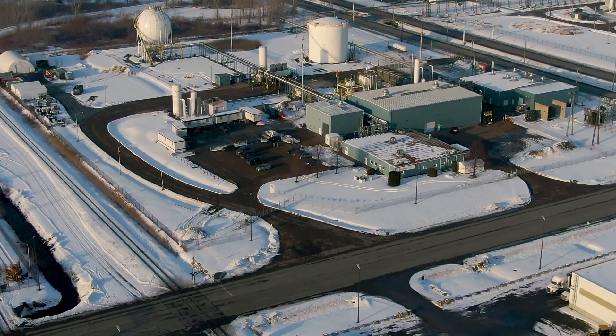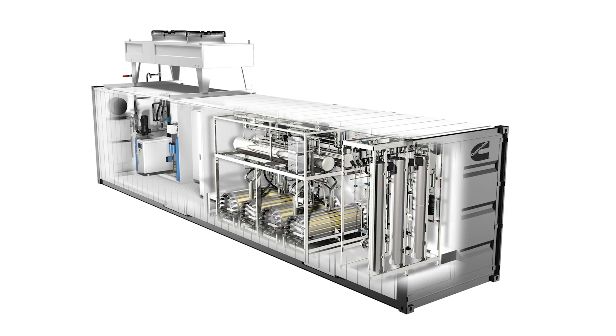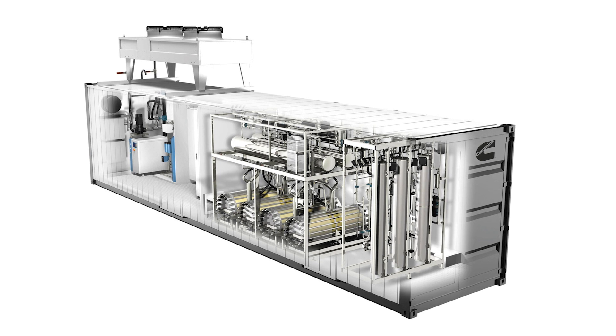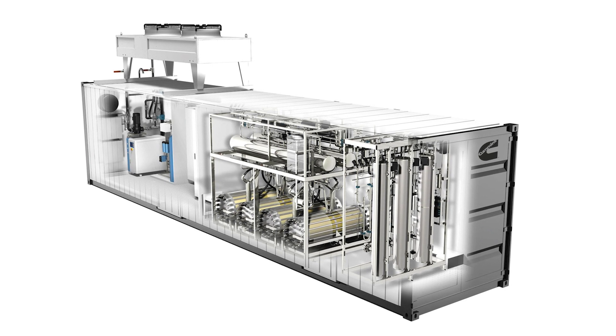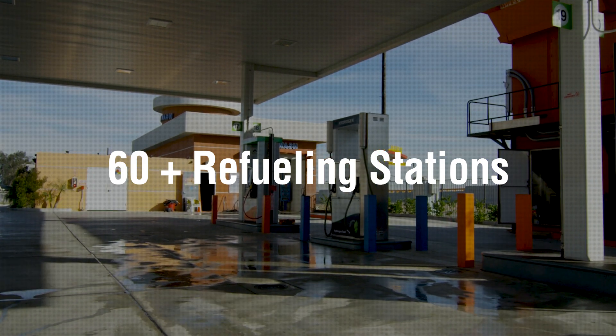Cummins has a range of electrolyzers for both large-scale centralized hydrogen production as well as smaller on-site production systems designed to service return-to-base fleets. Cummins has already delivered electrolyzers for more than 60 hydrogen refueling stations across the globe.